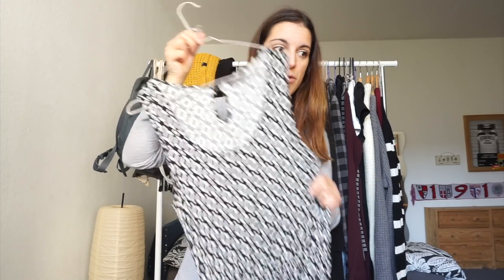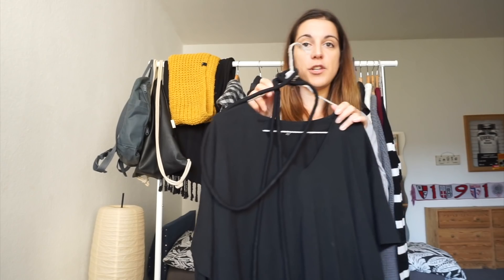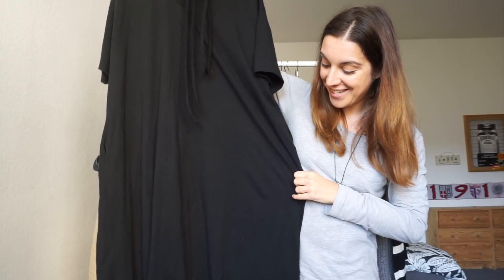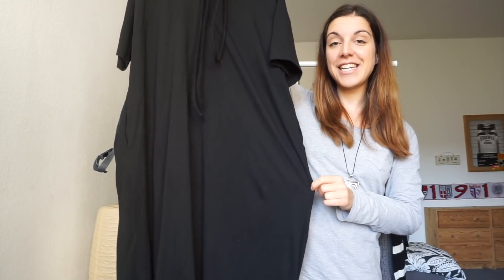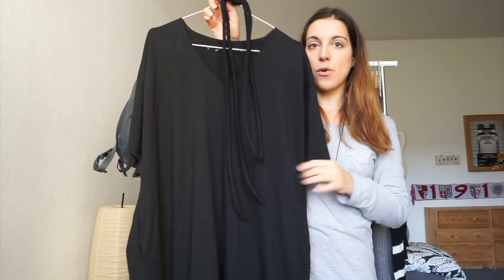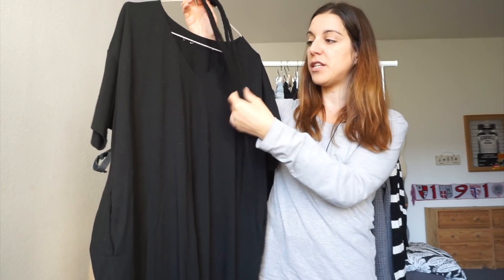That one is also secondhand from the thrift store. Then I have another option I recently mentioned in a favorites video: it's a black maxi t-shirt dress that also comes with a fabric belt, so I can wear it plain on its own or use the belt to create different shapes and styles.